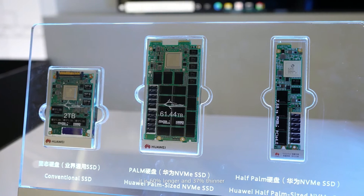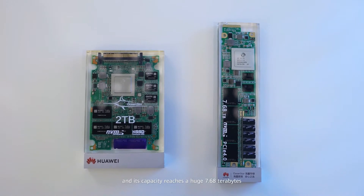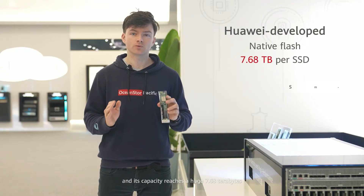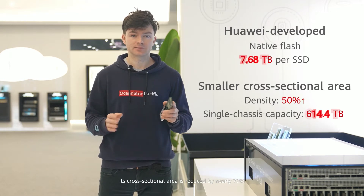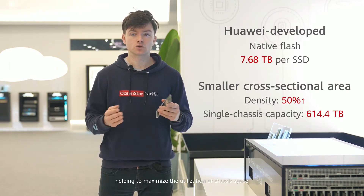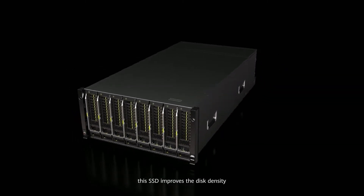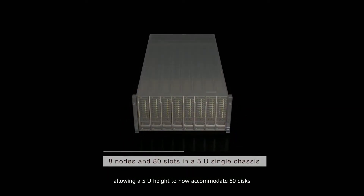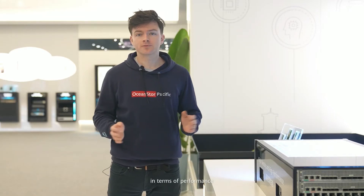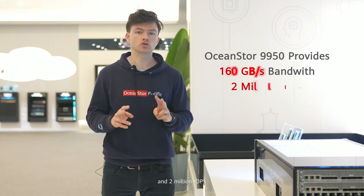It is 60% longer and 37% thinner than a common 2.5 inch SSD, and its capacity reaches a huge 7.68 terabytes. Its cross-sectional area is reduced by nearly 70%, helping to maximize the utilization of chassis space. This SSD improves disk density, allowing a 5U height to now accommodate 80 disks. In terms of performance, one set of the OceanStore Pacific 9950 provides 165 gigabytes per second bandwidth and 2 million IOPS.